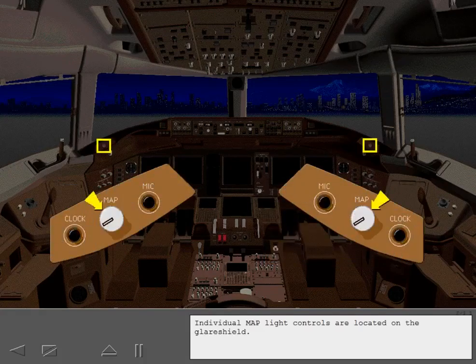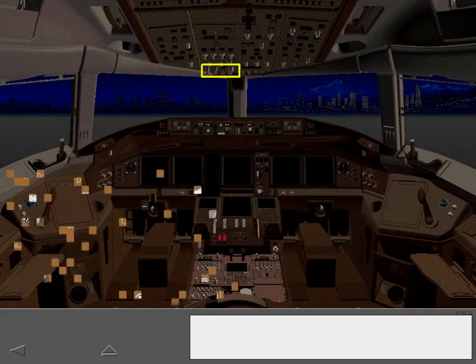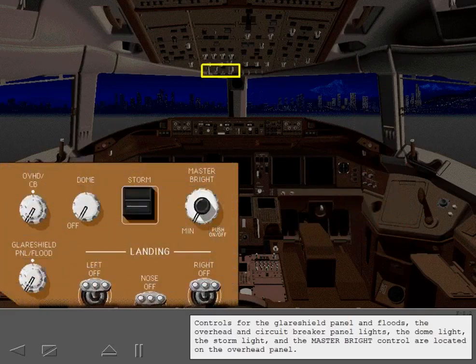Individual map light controls are located on the glare shield. To operate the map lights, the control is pulled out and rotated to the desired brightness. Controls for the glare shield panel and floods, the overhead and circuit breaker panel lights, the dome light, the storm light, and the master bright control are located on the overhead panel.